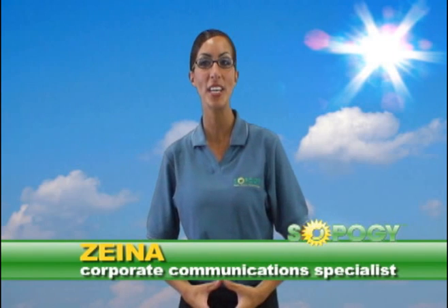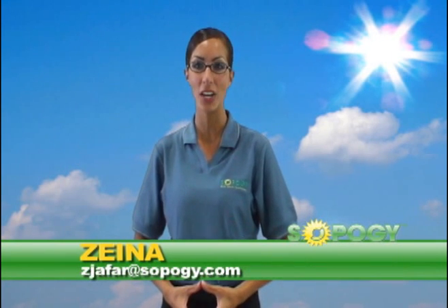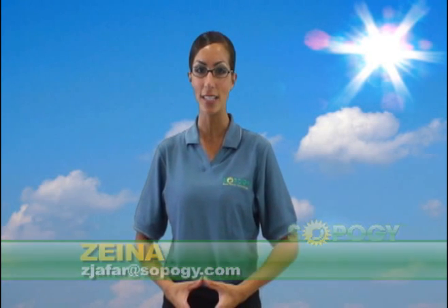I'm Zaina, the Corporate Communications Specialist here at SOPOG, where we're creating simple solar technology solutions for commercial, industrial, and utility clients. In this episode of SOPOHOW, I'll explain how our Micro-CSP Parabolic Trough technology works.